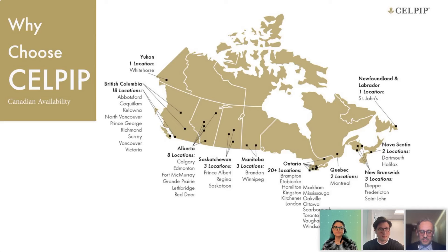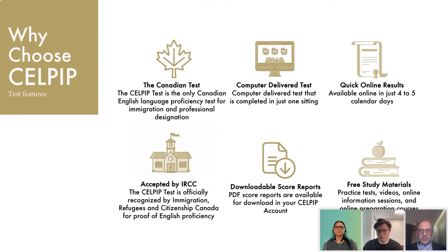Within Canada, there is a very generous spread in terms of availability: 18 locations in BC, 8 in Alberta, 20-plus in Ontario, 3 in Saskatchewan and Manitoba each, 2 in New Brunswick, 2 in Quebec, 2 in Nova Scotia, and 1 in Newfoundland and Labrador. It's possible that a few more have opened since this slide was updated, so it's important to check availability in real time.